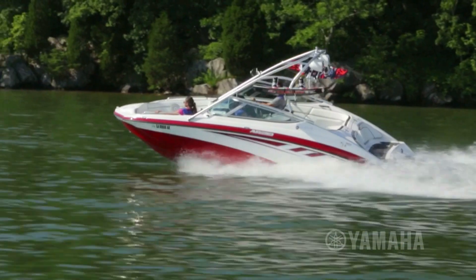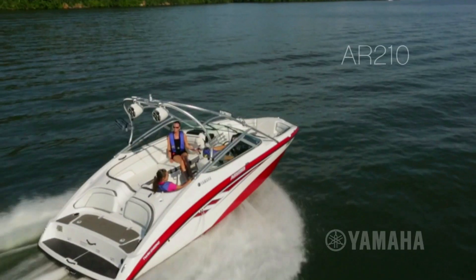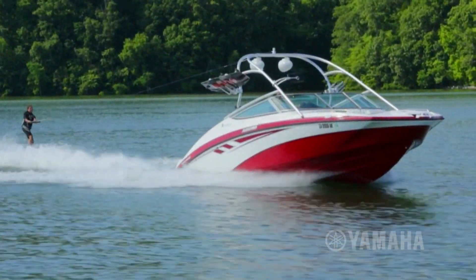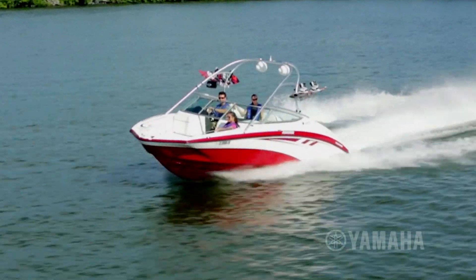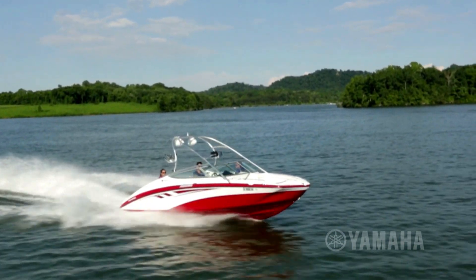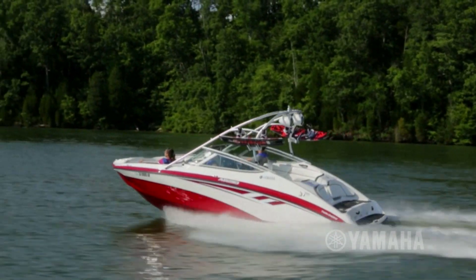With more passenger space than any other competitor in its class, the affordable AR210 proves that nothing matches the experience of owning a Yamaha. For 2014, the AR210 features a full-colored hull with the fit, finish and craftsmanship of a more expensive boat.